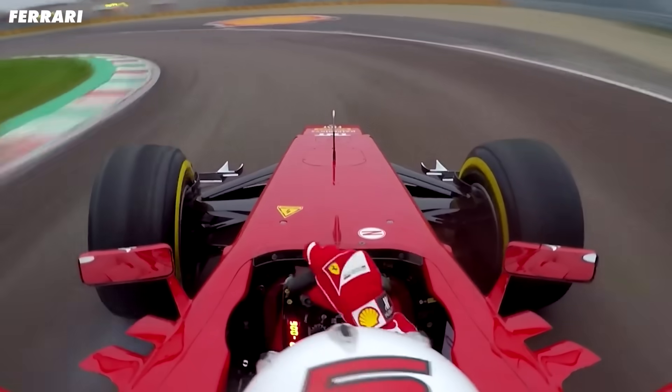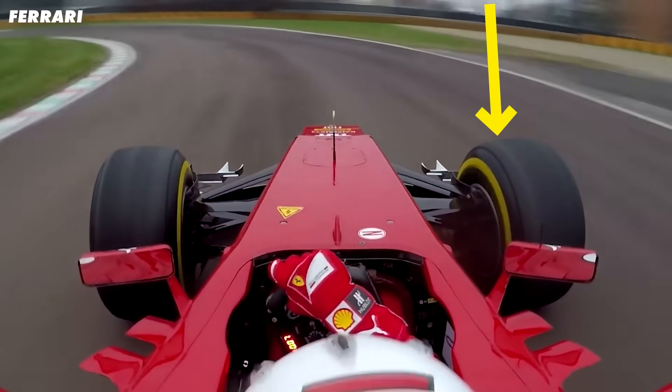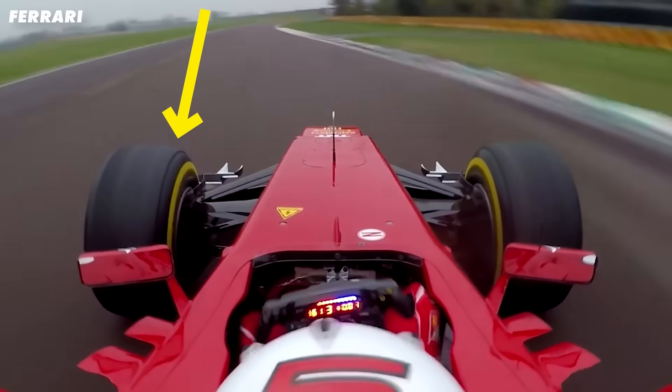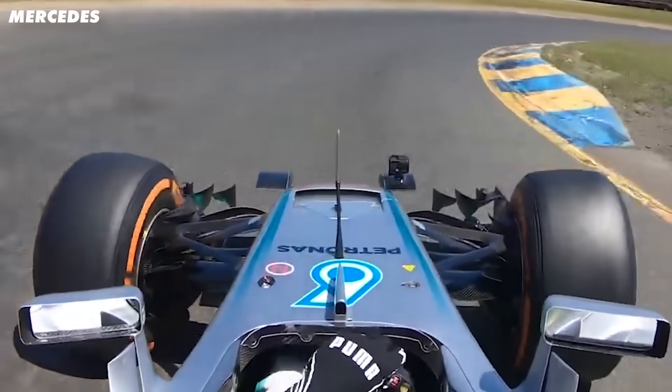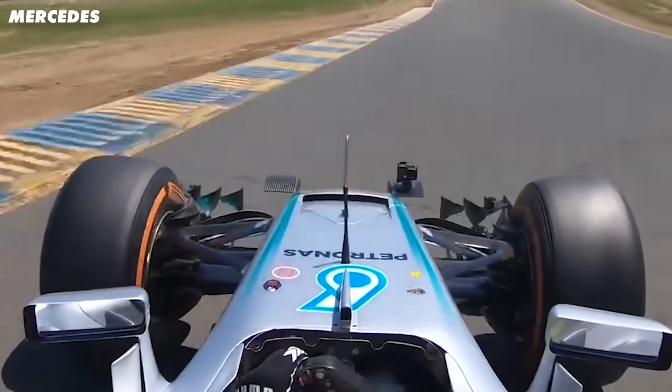Look at the front wheels of this F1 car. They look broken. Why is the outside tyre turning more than the inside tyre? At first it makes no sense, but there is an absolutely genius reason for it. So let me explain.